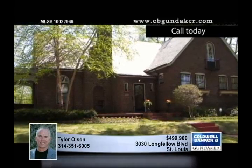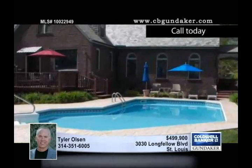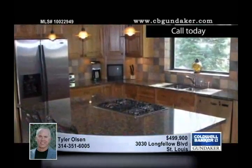Discover this breathtaking English-style home in the heart of desirable Compton Heights. You'll be blown away by the gourmet kitchen with granite 42-inch cherry cabinets, an additional pantry area, stainless steel appliances, and a huge picture window.